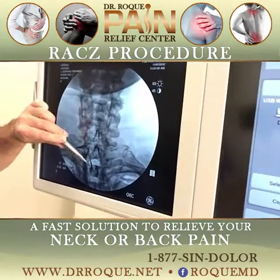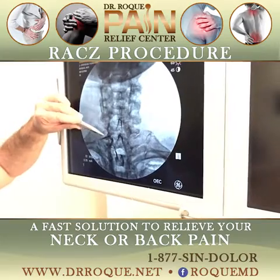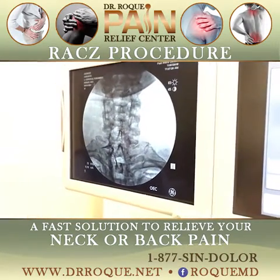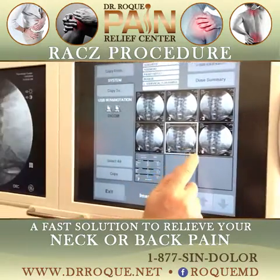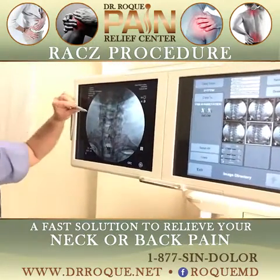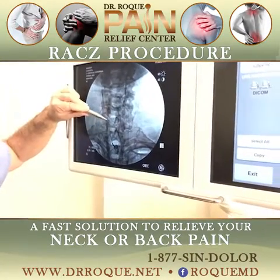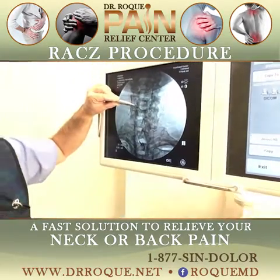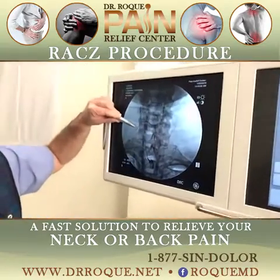You can actually see the needle, the catheter, and visualize the nerve root at C7T1. Now you can see the catheter going in a cephalad — towards the head — direction, and you can actually outline the C5-C6 left-sided nerve root here.